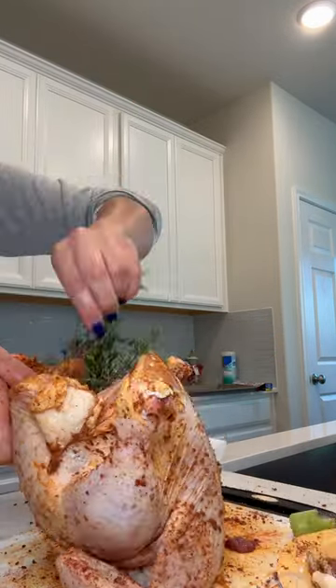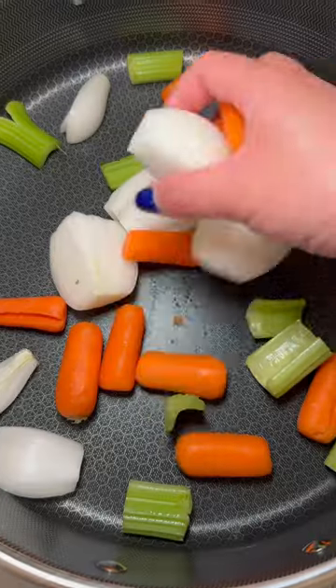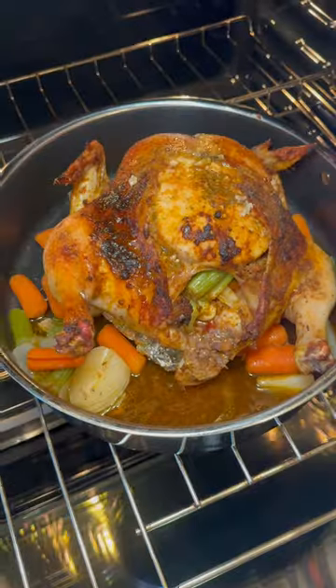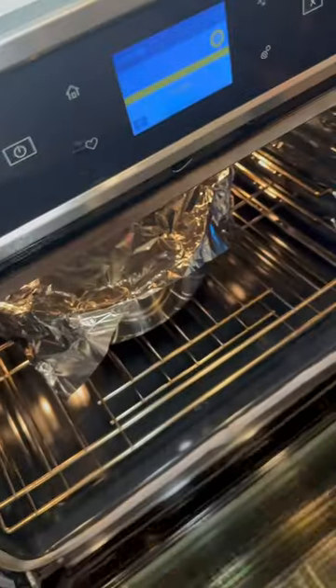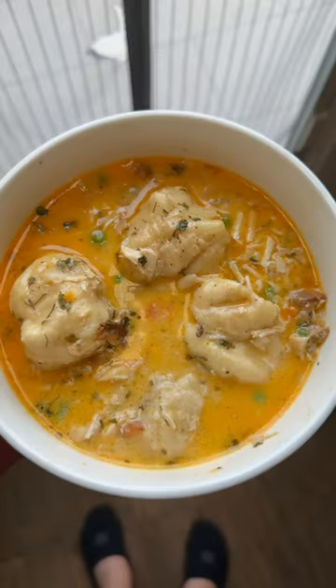I'm super excited to start this series with you guys and share a variety of budget-friendly recipes. For this round, I was able to make four whole meals with multiple servings: chicken and rice with vegetables, my infamous chicken and dumplings, a high-protein chicken salad sandwich, and a high-protein chicken quesadilla with creamy adobo sauce.